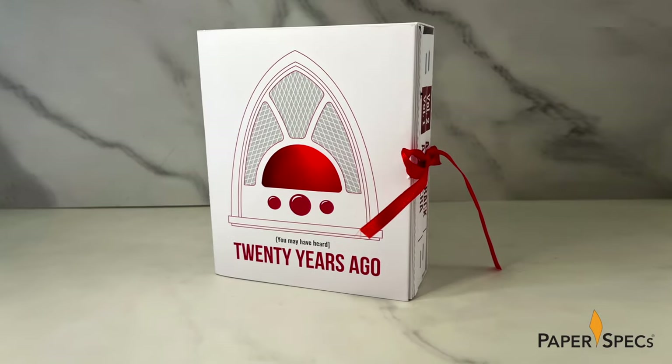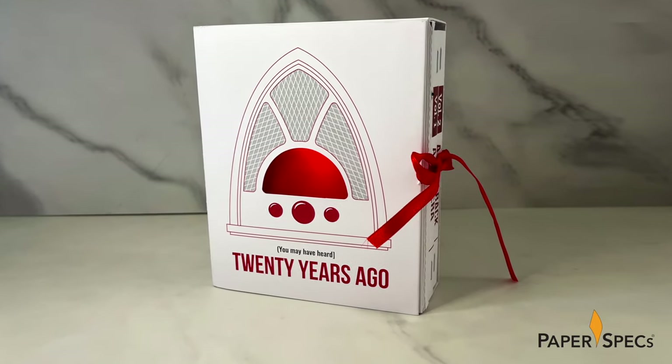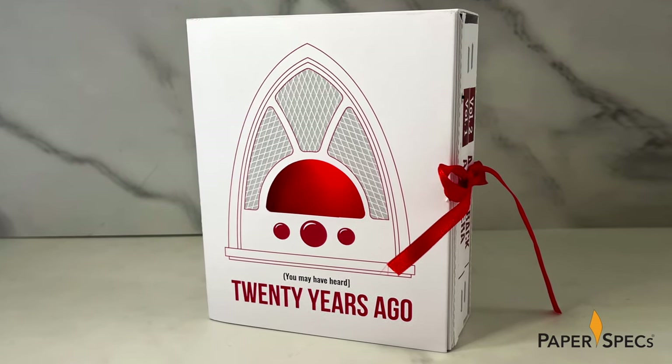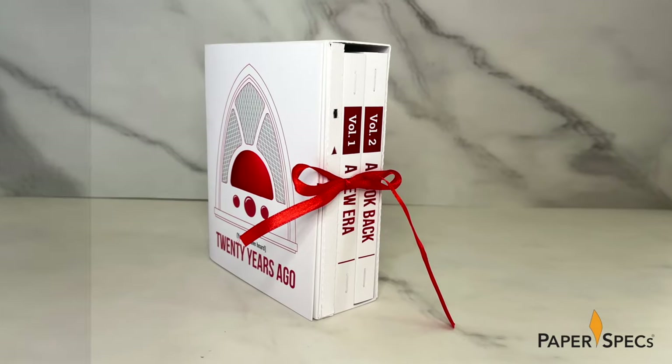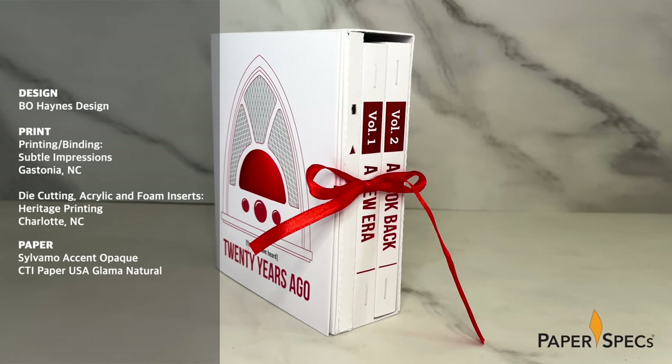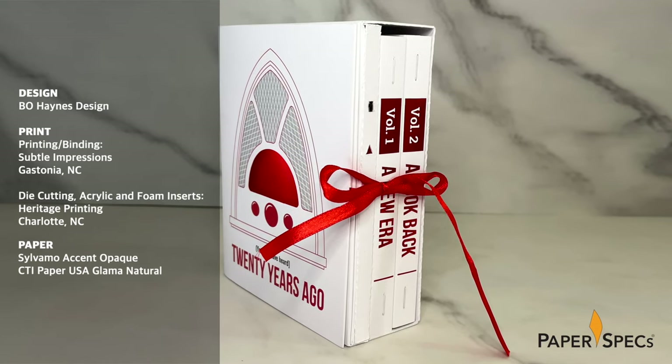When an advertising agency wanted to commemorate not only the retirement of one of its co-founders, but also the closing of its doors after 20 years, Bo Haines designed a keepsake that would remind all who received it of just how much had been accomplished in these two decades. With little more direction from agency Collins, Haines and Lolly than to simply tell a physical story about the agency and the retirement of co-founder Nancy Haines.